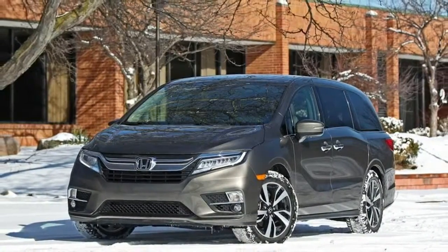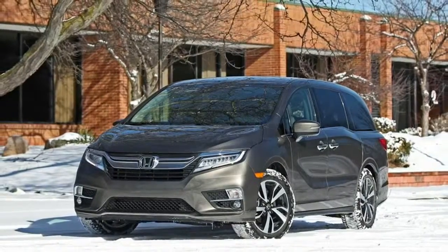Over most road surfaces, the Odyssey displays a comfortable ride, and few passengers will complain.